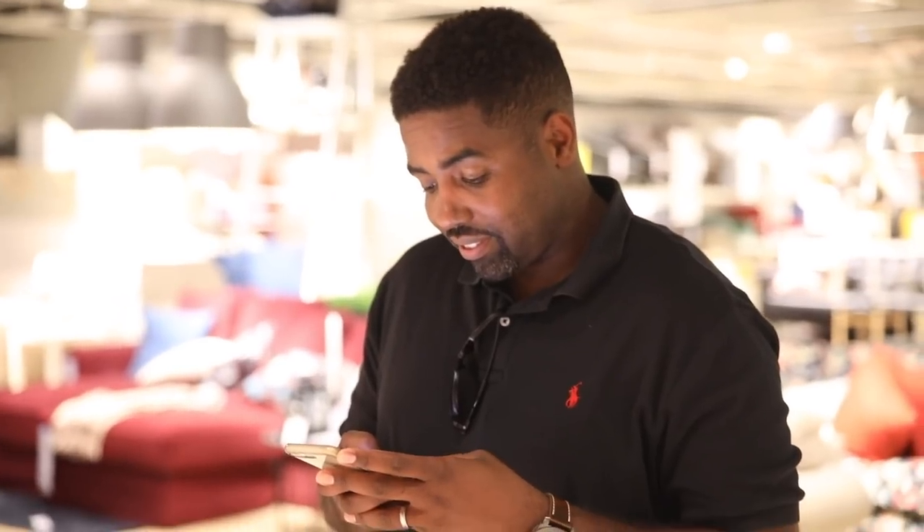Hi Brian! Hey Serena. You excited to be in IKEA? Yes.